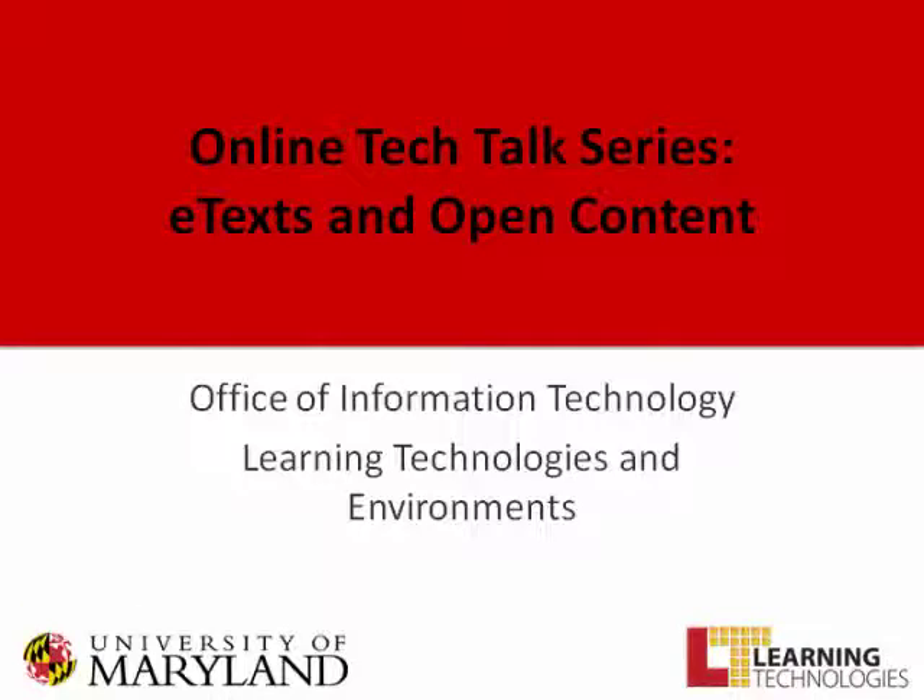Hello, everyone, and welcome to the online tech talk series sponsored by the Office of Information Technology, Learning Technologies, and Environment Group. Today we'll be discussing the use of e-text and open content at the University of Maryland. We are joined by Dr. Charles Stanger, psychology professor from the College of Behavioral and Social Sciences, Michael Gore, the University Bookstore General Manager, and Chris Colbert, the Barnes & Noble College Booksellers Regional Manager. They'll be sharing their experiences and insights on the use of e-text and open content. Thank you all for joining us.